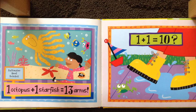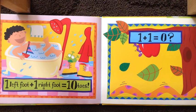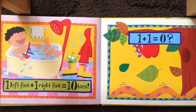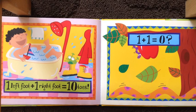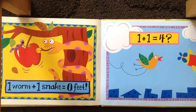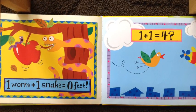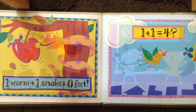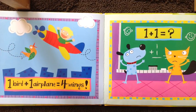One plus one equals ten. One left foot plus one right foot equals ten toes — just like what you said. One plus one equals zero. One worm plus one snake equals zero feet. One plus one equals four. One bird plus one airplane equals four wings.